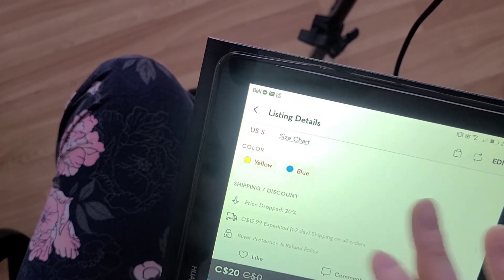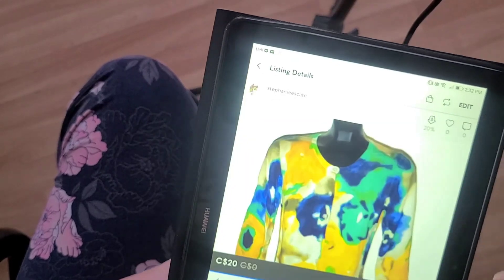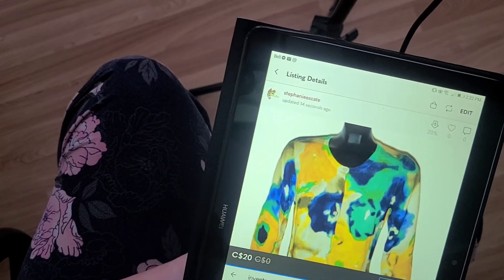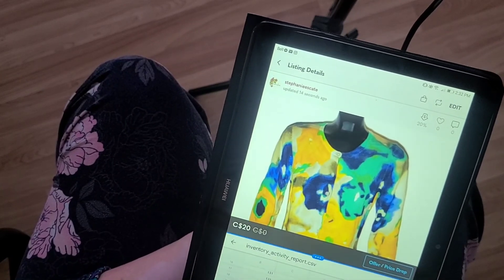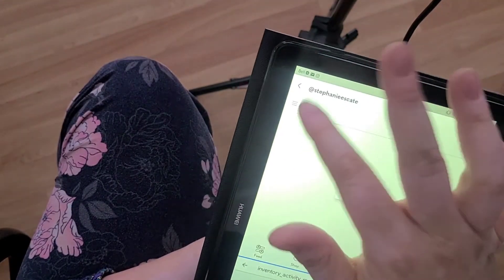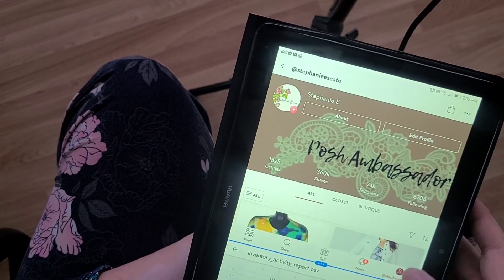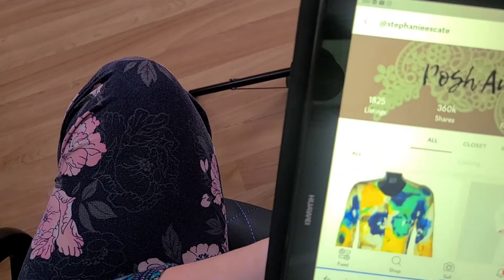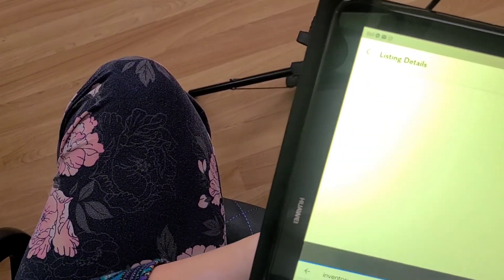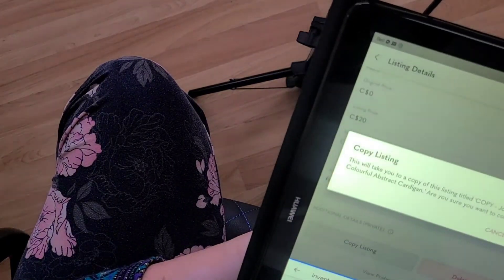List it, and now you can see it's dropped by 20%. Those who are shopping your closet will have access to the reduced shipping. Once the six hours is up — or sometimes I just wait until the next day because it's typically a love-it-or-list-it challenge — I go to 'Recently Price Dropped' so I can easily find those items. It shows me what I dropped the price on. I go in and copy the listing.